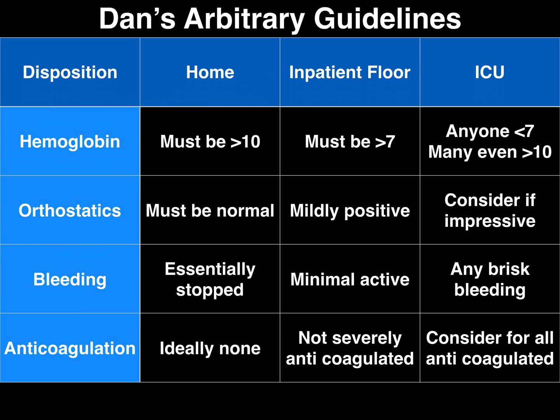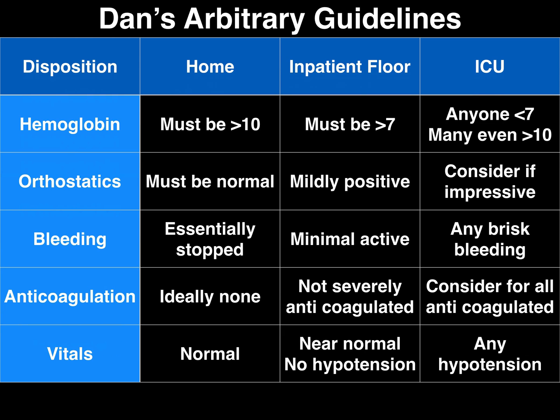Regarding anticoagulation: the folks you're thinking about sending home ideally won't be on anticoagulation. If someone has an INR over 10 and a low hemoglobin, strongly consider an ICU admission — they get sick quickly. And vitals are one of the biggest take-home points: if they are tachycardic, do not send them home. If they are hypotensive, they have no business being on the floor at all. If anyone with a GI bleed was hypotensive at any point, I'm talking to the ICU.